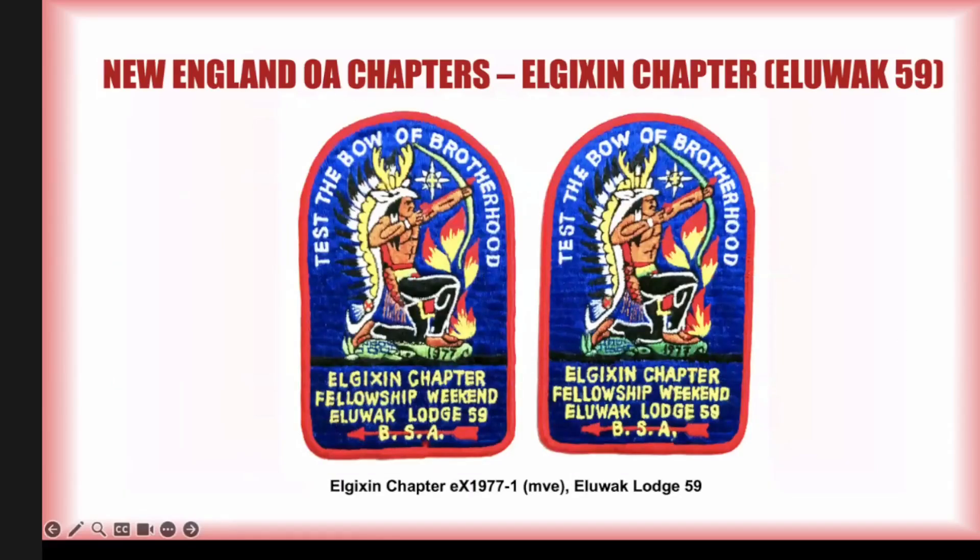In 1977 they had a fellowship, and I have two patches that are both different in various ways — a dark green with the 1977 and a light green. The details on the turtle shell are much different on each. Everyone's going to be a little bit different. This is a good example from 1977 and it's very clearly a fellowship, so it's listed as an EX and not as an X.